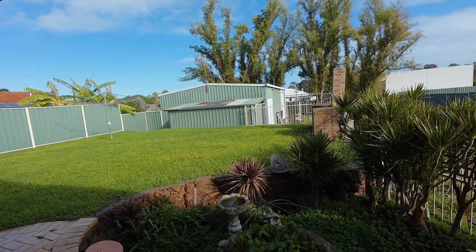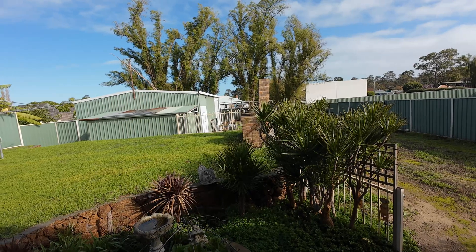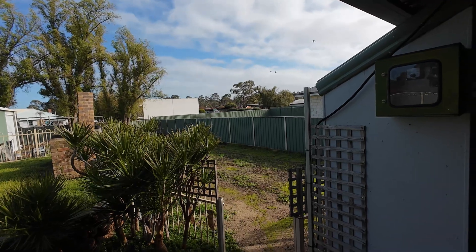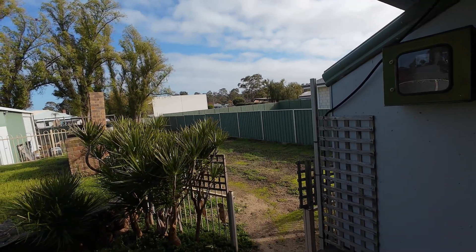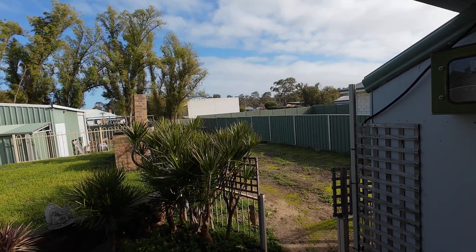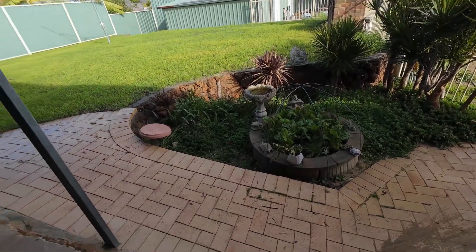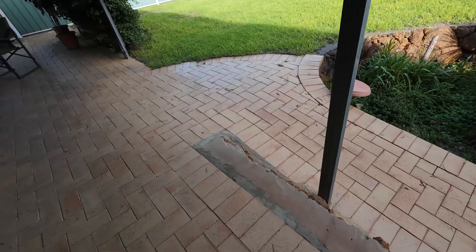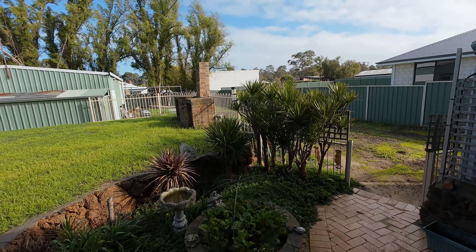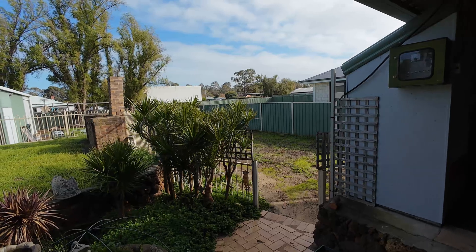Hey, good morning everyone. How is it going? It's getting close to 11 o'clock. I decided to wait for the sky to clear a little bit. All the bad weather's coming from this way but it is clearing — it clears and then more rain comes in and it clears. The paving's all wet and damp and we're getting closer and closer to the shortest day of the year.